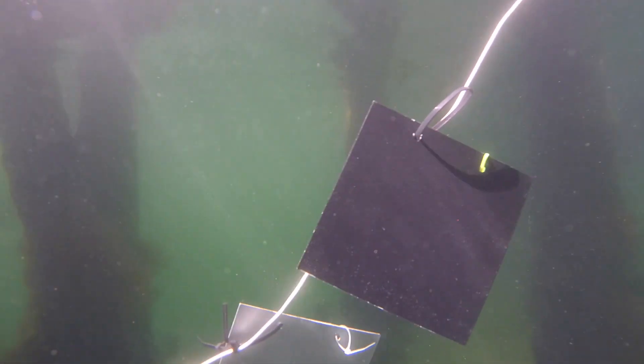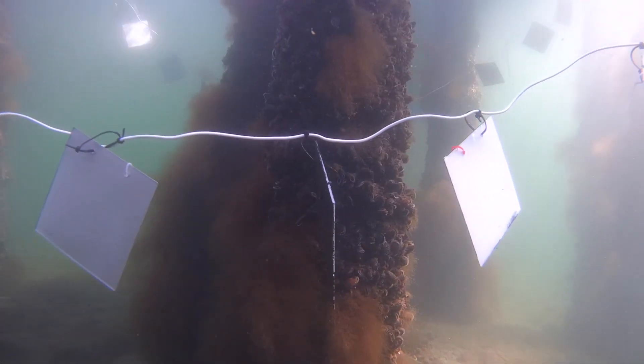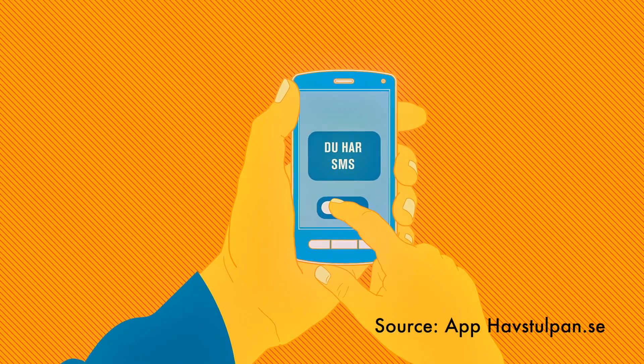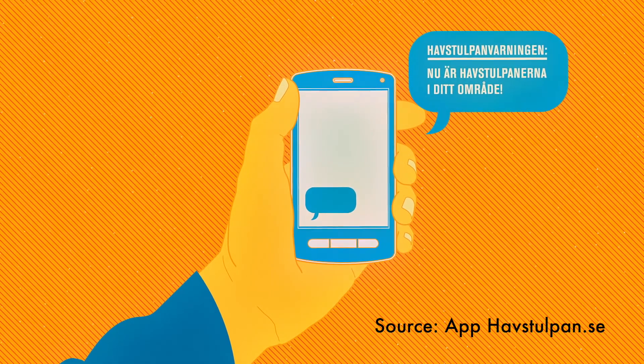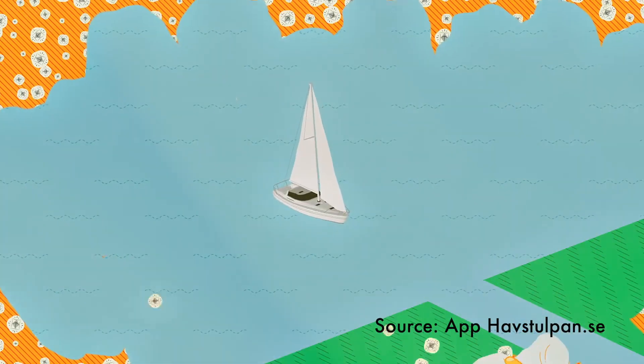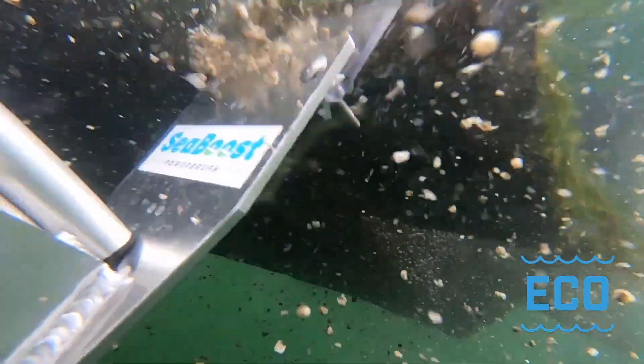When a boat needs to be cleaned can be determined using uncoated test plates, underwater cameras connected to a smartphone, and in Sweden a warning app to alert users about the settlement of barnacles. For soft fouling, handheld cleaning devices and cleaning mats are provided.